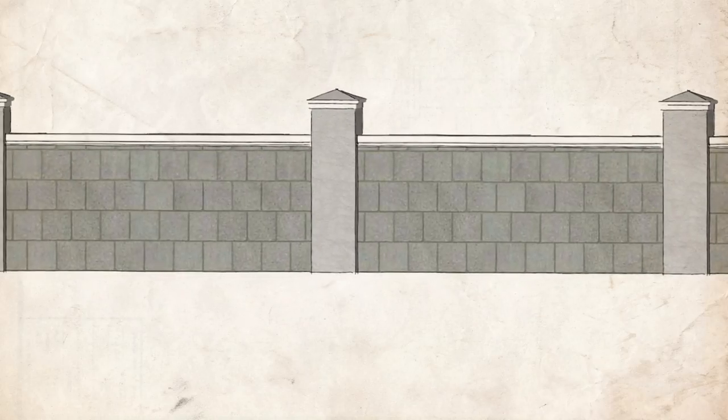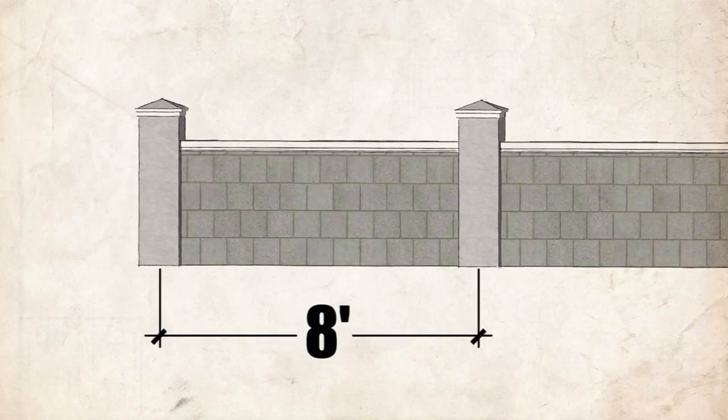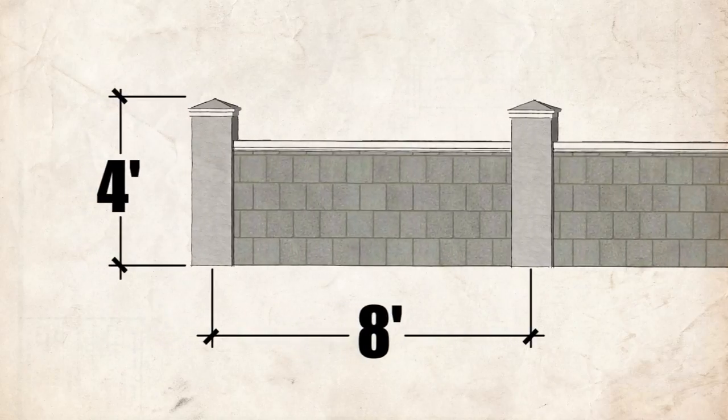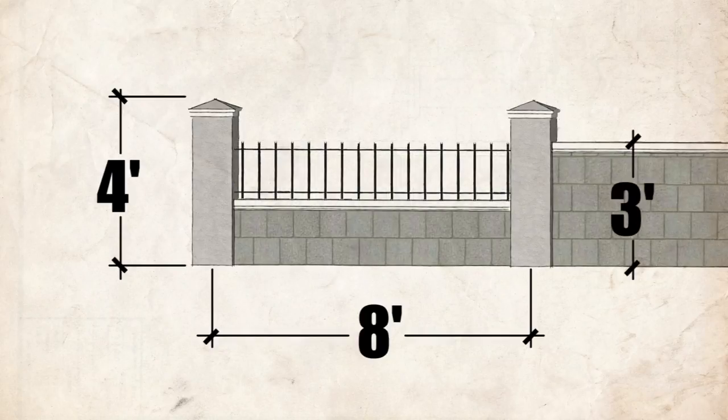If your fence design includes pilasters, they must be 8 feet apart from one another, with a maximum height of 4 feet, including light fixtures or decorative details. Note that the fence between the pilasters cannot be any taller than 3 feet, whether it's one material or a combination of two.